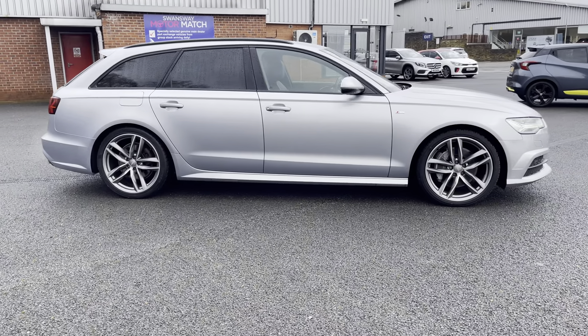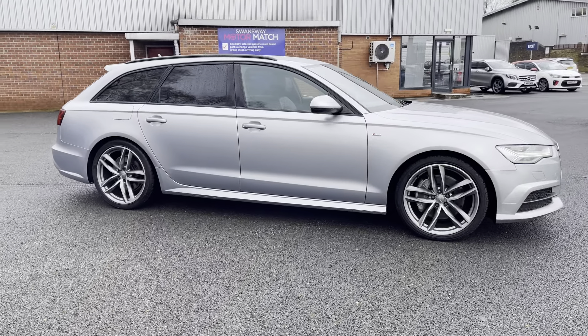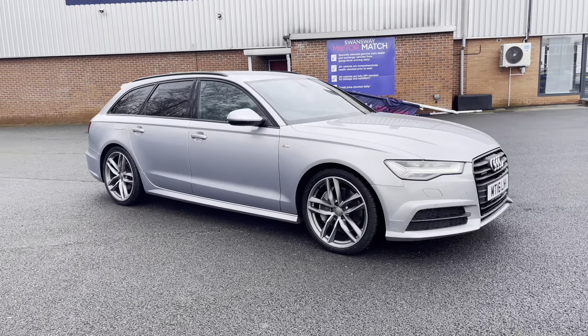For more information on this vehicle or to book a test drive, feel free to call us on 01204 828804.